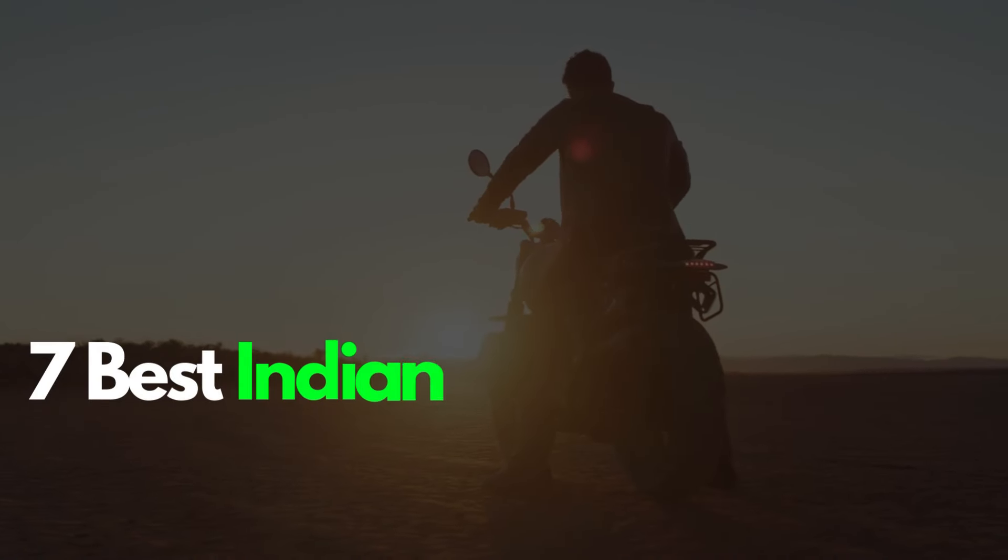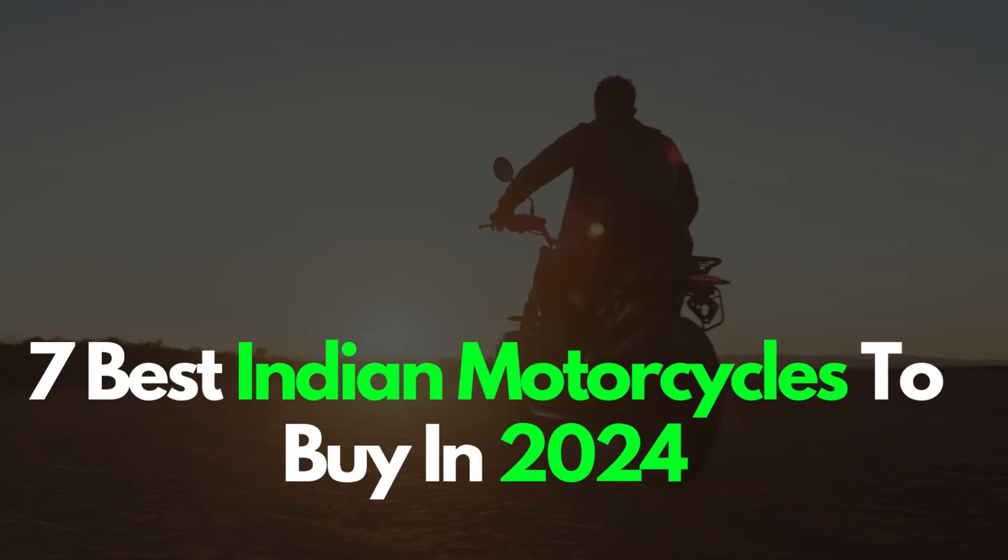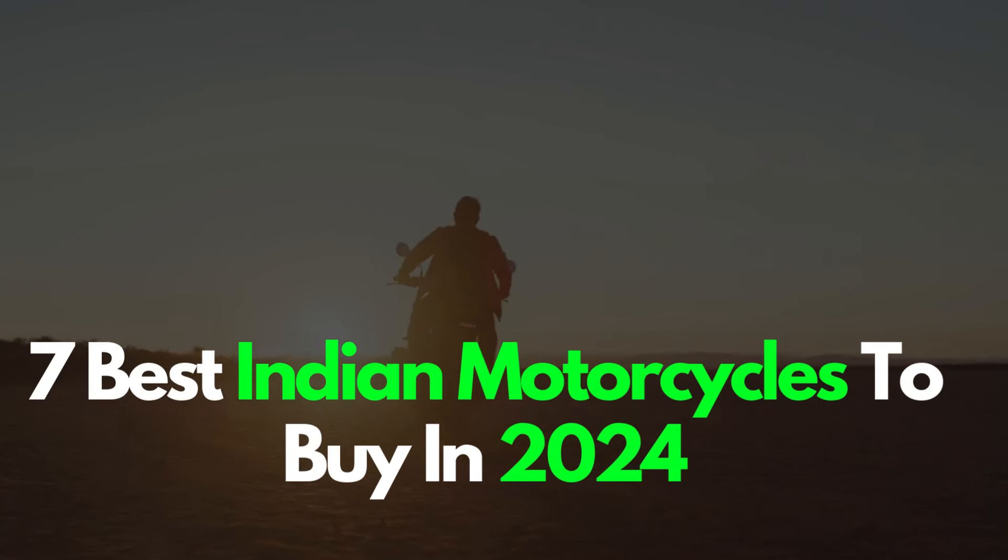Hey guys, welcome back to Motor Vibes, where we bring you the 7 best Indian motorcycles to buy in 2024. Let's dive into these mechanical marvels that'll make your heart race.